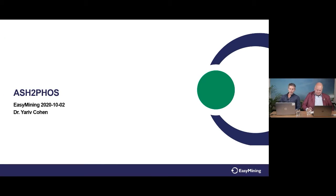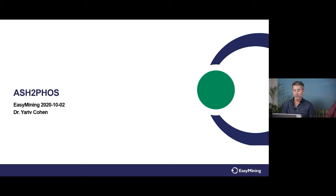The next speaker is Dr. Yariv Cohen from Easy Mining, live from the studio. Easy Mining is our innovation company developing solutions for nutrient recovery — not just phosphorus, but also potassium from the new facility being built in Stockholm, and nitrogen. Today we focus on the ash-to-phosphorus process. Yariv has more than 20 years of experience in chemistry, particularly phosphorus chemistry. At Easy Mining, they have been developing several processes for treating ashes and wastewater with a focus on nutrient recycling.